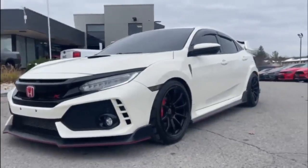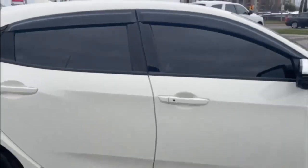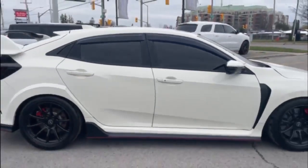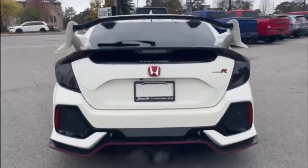Introducing the 2017 Honda Civic Type R, the ultimate performance machine. With its turbocharged engine, advanced suspension system, and aerodynamic design, this car is built for speed and agility.